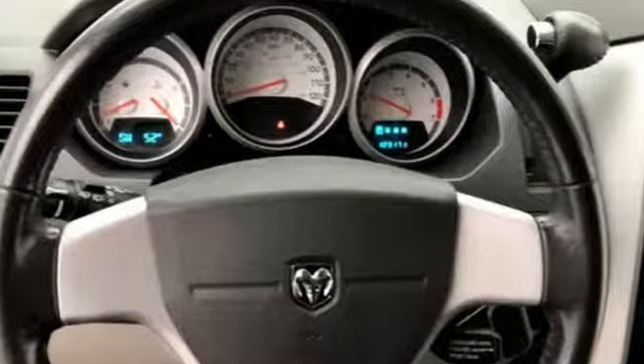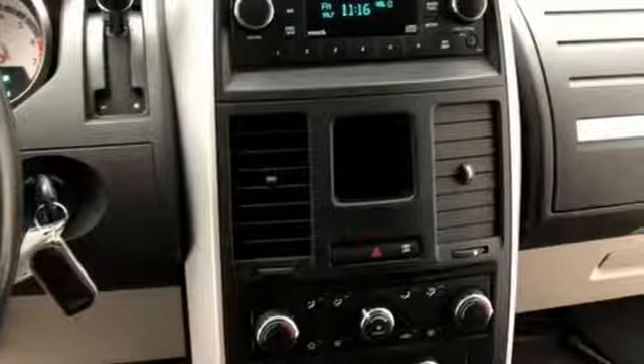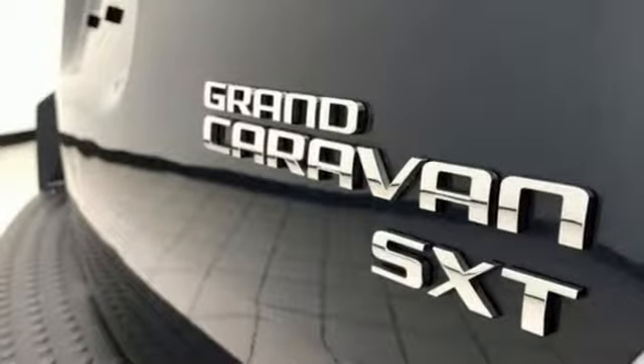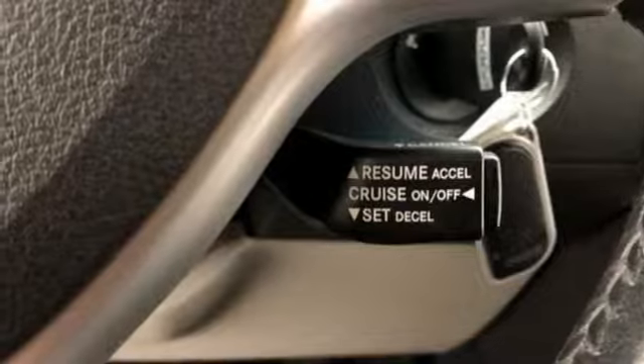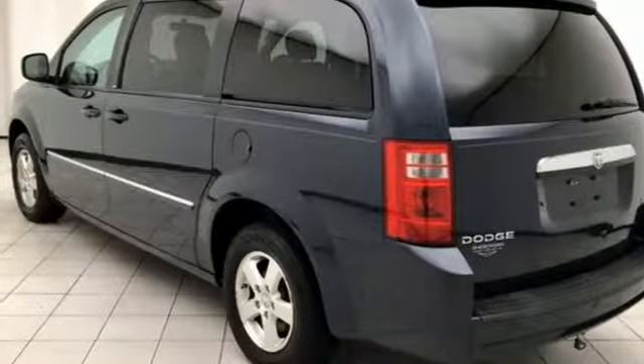And get ready for an impressive combination of features: power heated mirrors, dual zone climate control, AM-FM Sirius satellite radio, auxiliary audio input, 3 12-volt power outlets, power adjustable pedals, multi-speed automatic transmission, aluminum wheels, and V6 engine.